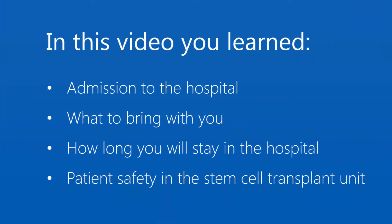You have come to the end of the video on what to expect in the hospital with an allogeneic stem cell transplant. In this video, you learned about admission to the hospital, what to bring with you, how long you will stay in the hospital, and about patient safety in the stem cell transplant unit.